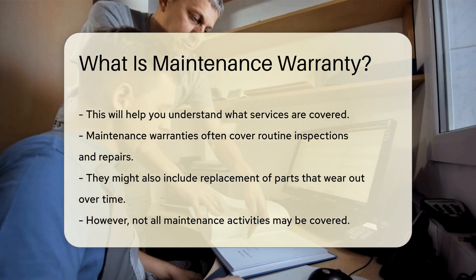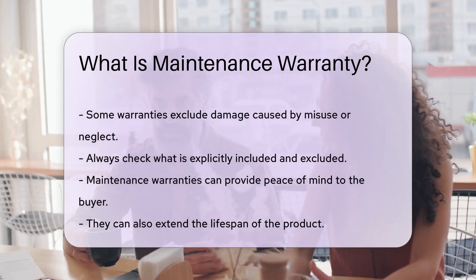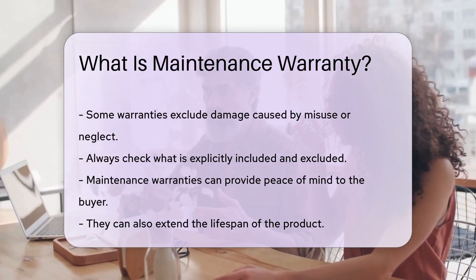However, not all maintenance activities may be covered. Some warranties exclude damage caused by misuse or neglect. Always check what is explicitly included and excluded.